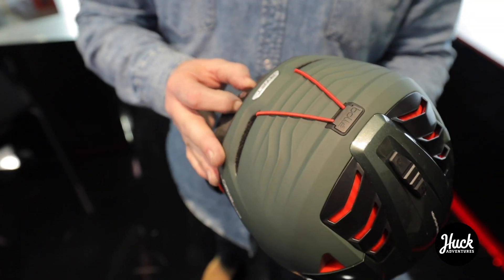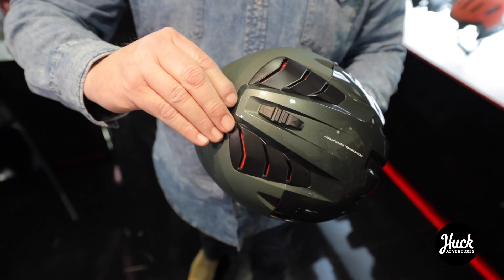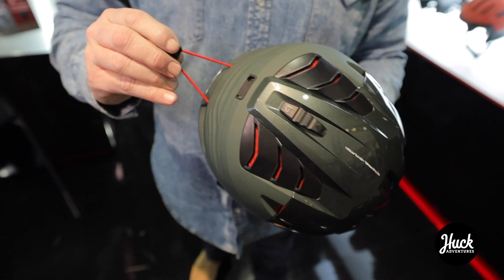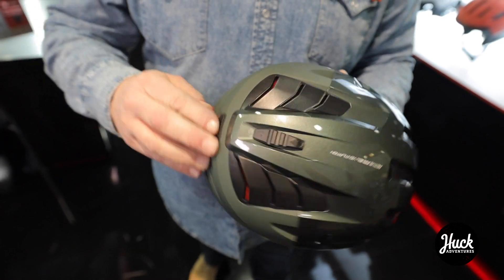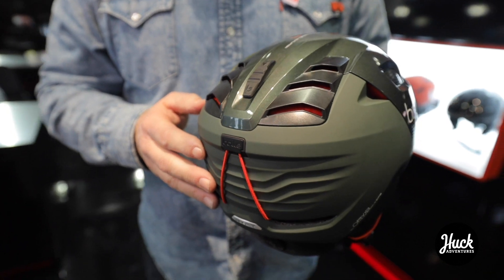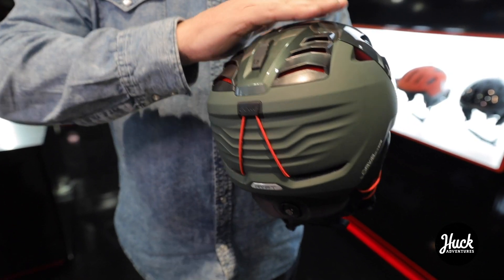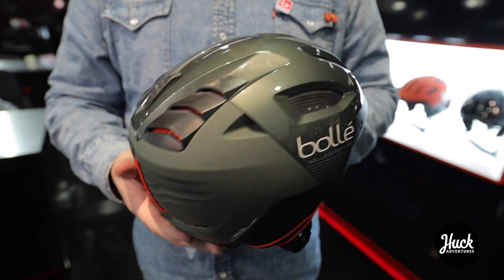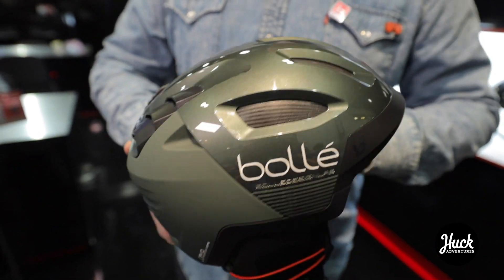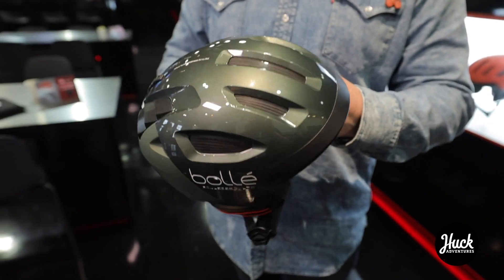We have the BOA fit system in the back so you have a perfect custom fit, and an easy goggle strap holder in the back. It has almost like a Lamborghini Diablo back, so it actually has a function — we actually did wind tunnel testing on this helmet and it increases flow and aerodynamics in a dramatic way.